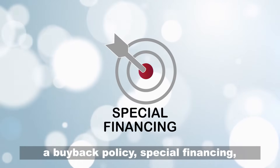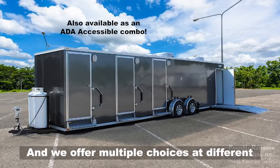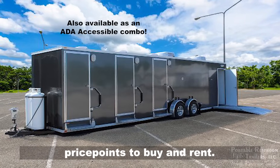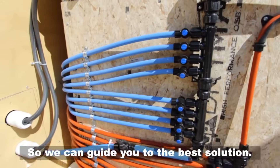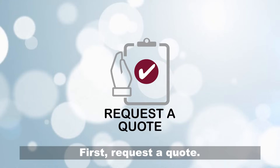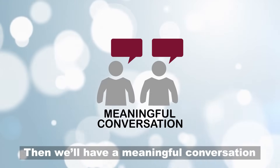We offer multiple choices at different price points to buy and rent, so we can guide you to the best solution. Getting started is easy: first request a quote, then we'll have a meaningful conversation and find the right trailer for your needs.